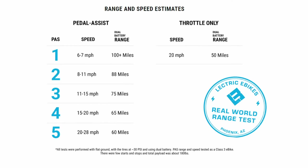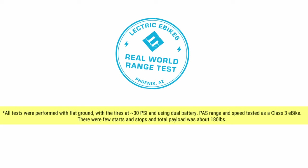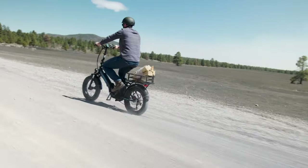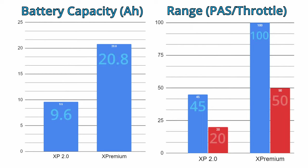Electric indicates that this battery-motor combo is capable of up to 100 miles of range using pedal assist level one, or 50 miles using throttle only. This is much farther than the XP 2.0's single battery range of 45 miles using pedal assist or 20 miles using throttle. Electric specifies that these range estimates are done with real-world tests using flat ground, 30 tire PSI, few starts and stops, and a total payload of 180 pounds — so if you're over 180 pounds or make frequent stops, expect less. There's a clear winner here, as the XP Premium has more than doubled the battery capacity and range of the 2.0.